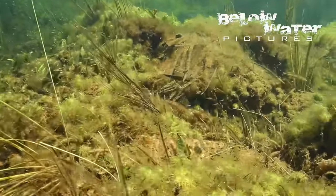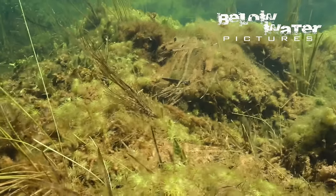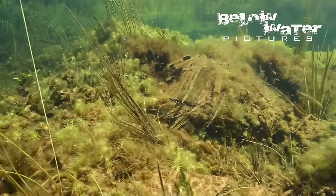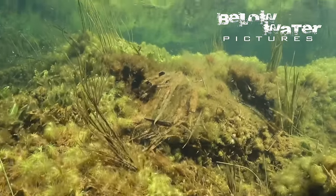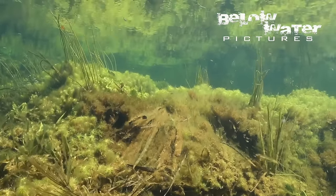Like coral heads, the large structures are topped with different plant species, many of which are difficult to identify — perhaps marginal swamp plants growing permanently submerged in the extremely clear water. This area looks more like a carefully sculpted planted aquarium than a natural habitat.